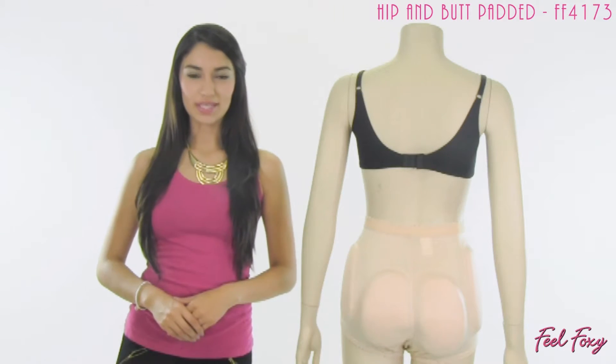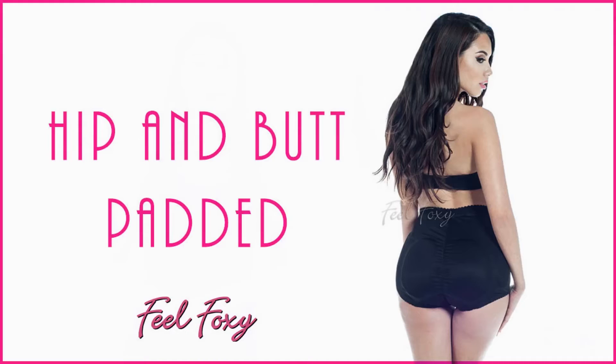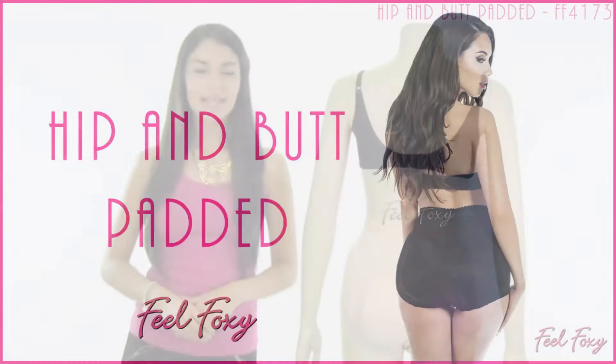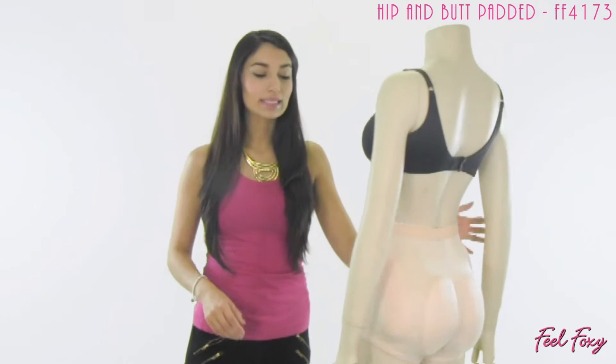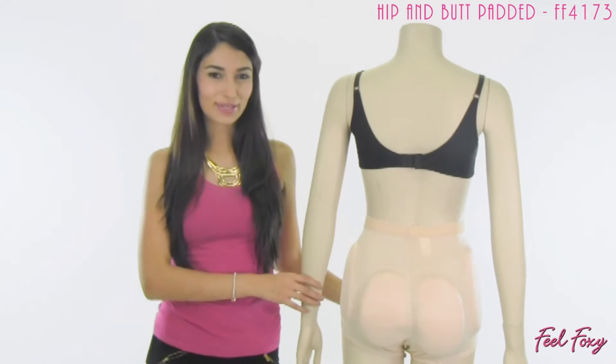Hi, I'm Alma for Feel Foxy TV. In today's video I have for you our hip and butt padded panty. This is the perfect item to wear underneath a dress or skirt, anything that's a bit more form fitting, because it's going to give you these great feminine curves that you're going to want to show off.